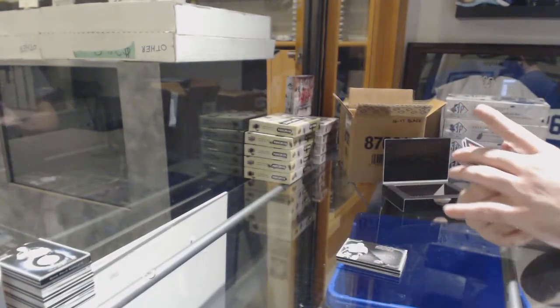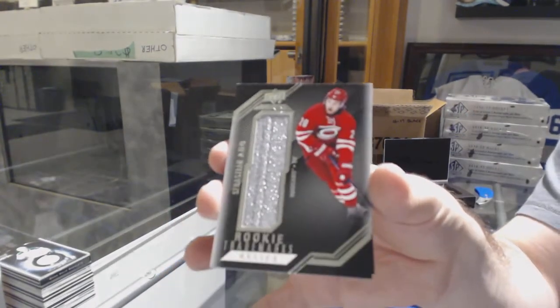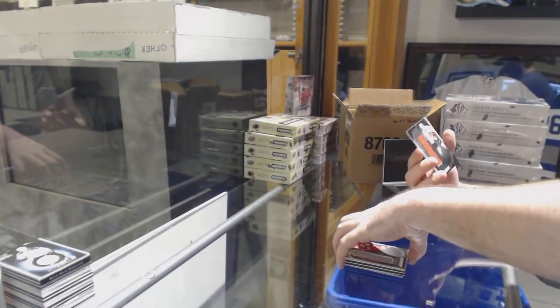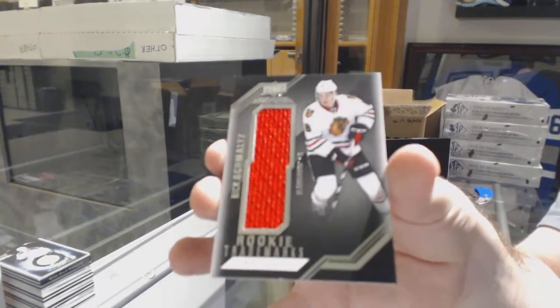For the Carolina Hurricanes, rookie trademark relic Sebastian Aho. And for the Chicago Blackhawks, Nick Schmaltz.